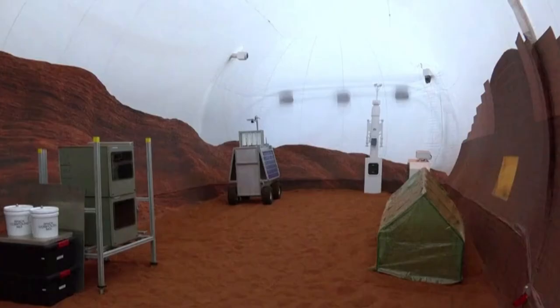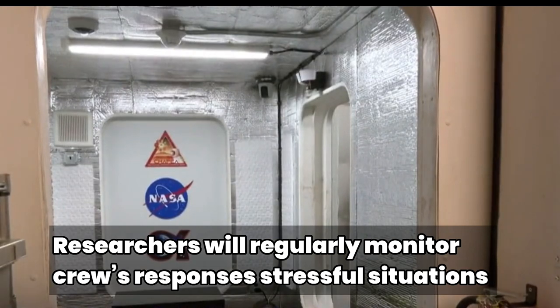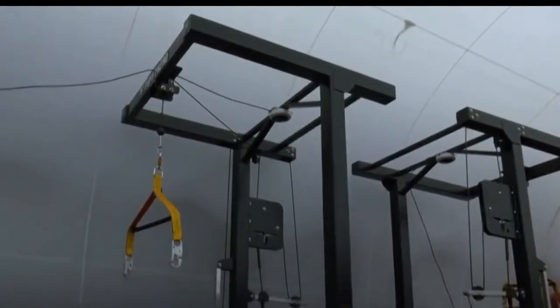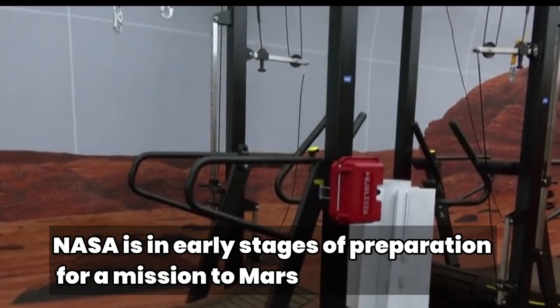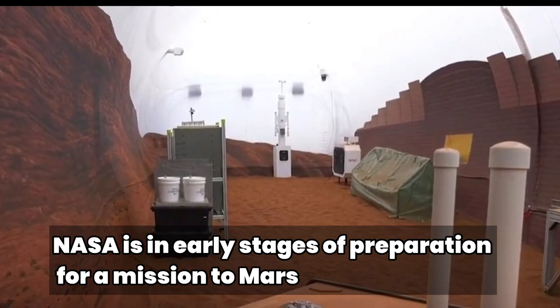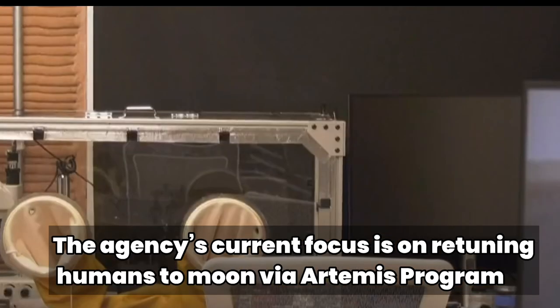The volunteers will live inside a 1,700-square-foot home, dubbed Mars Dune Alpha, which includes four small rooms, two bathrooms, a vertical farm to grow salad, a room dedicated to medical care, an area for relaxing, and several workstations. An airlock leads to an outdoor reconstruction of the Martian environment, though still located inside the hangar. Several pieces of equipment astronauts would likely use are scattered around the red sand-covered floor, including a weather station, a brick-making machine, and a small greenhouse.